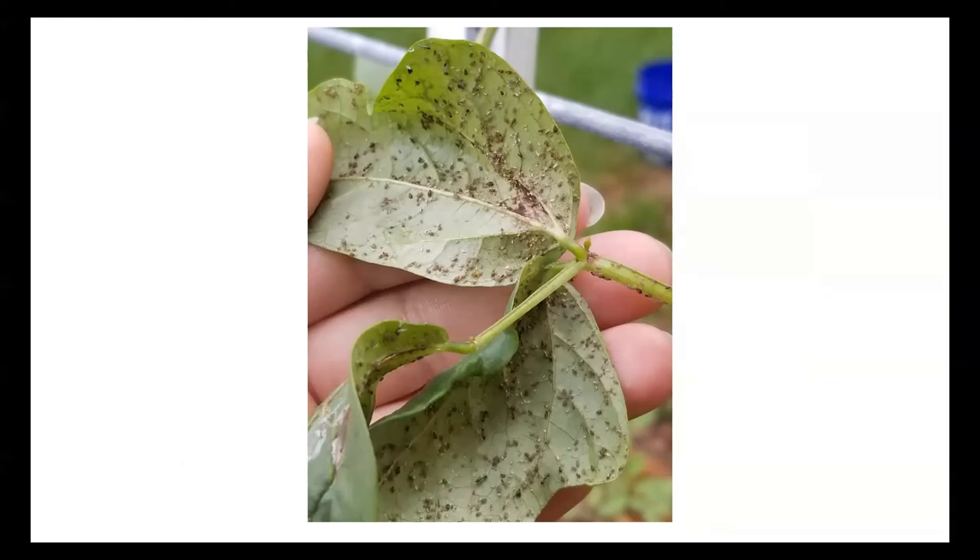This plant here has a much more serious aphid infestation than the other plant. This is an Asian long bean plant and they seem to be really prone to aphids in general. The other plant was an eggplant and it didn't appear to have any problems from the aphid infestation that it had.